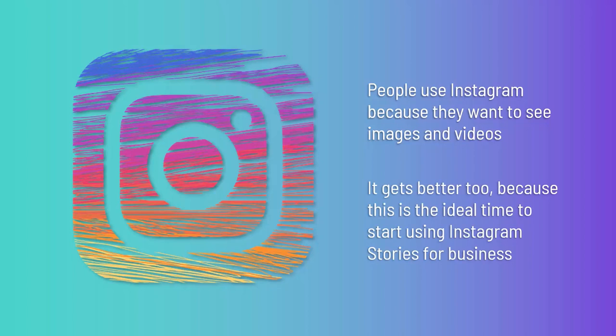This is the ideal time to start using Instagram Stories for Business. Like any type of story, Instagram Stories have the potential to increase your engagement and to raise trust with your audience. At the same time, they are also very much on the up-and-up in terms of user base.